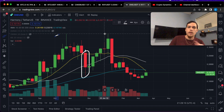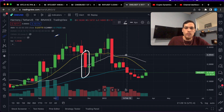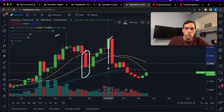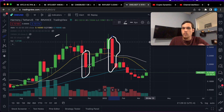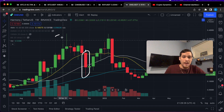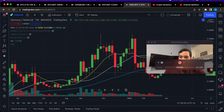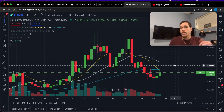You're looking for a bearish engulfing candle on the weekly and a break below the 10 moving average. Here is yet another example — a huge bearish engulfing and they collapse below the 10 moving average. I know this because I do trade the immediate short term on the one-minute time frame, and this is pretty much the same thing whether you're on the one-minute or the weekly time frame.